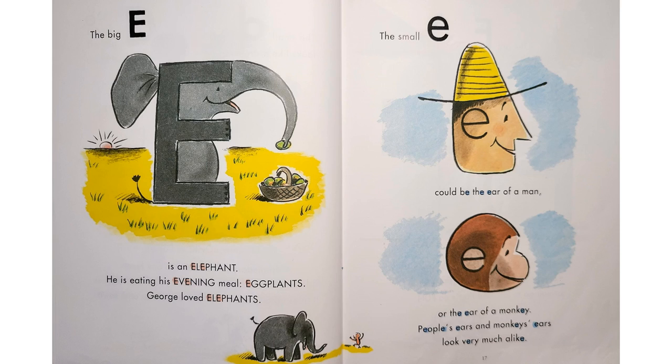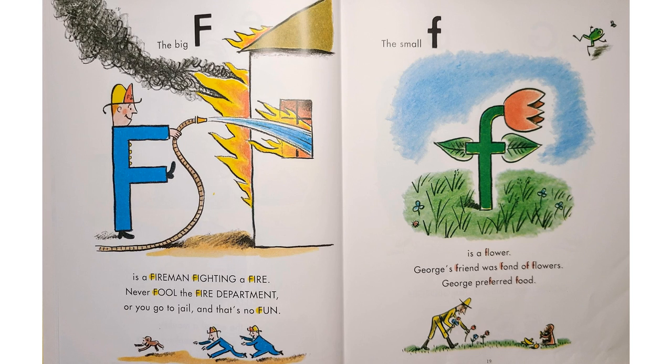"The big E is an elephant. He is eating his evening meal — eggplants." George loved elephants. "The small E could be the ear of a man or the ear of a monkey. People's ears and monkey's ears look very much alike. The big F is a fireman fighting a fire. Never fool with the fire department or you go to jail and that's no fun. The small F is a flower." George's friend was fond of flowers. George preferred food.